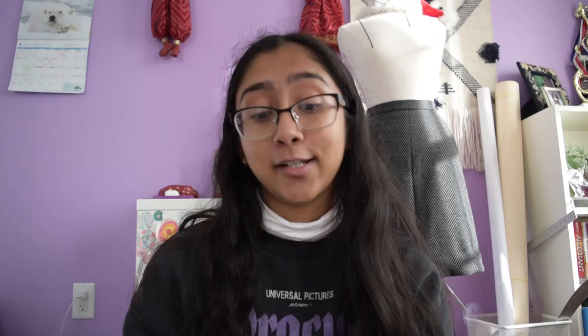He is probably the most spoiled dog you'll ever meet. They sell gingerbread cookies for dogs — I did not know this! They're apple cinnamon flavored gingerbread cookies. That's literally so cute. Only $4.27 — this is so adorable, I love it. He's gonna literally have a heart attack!